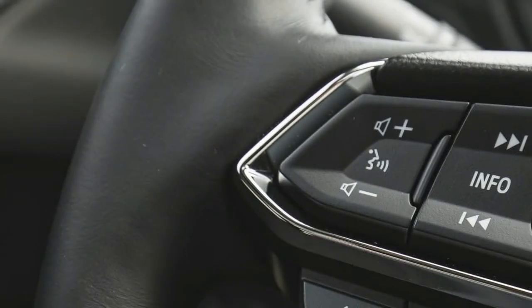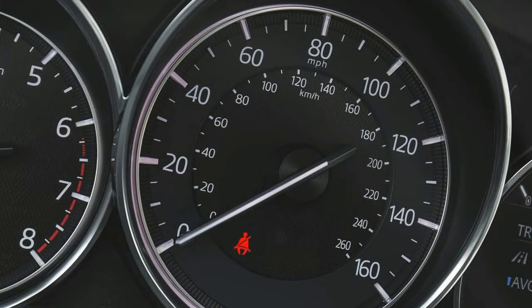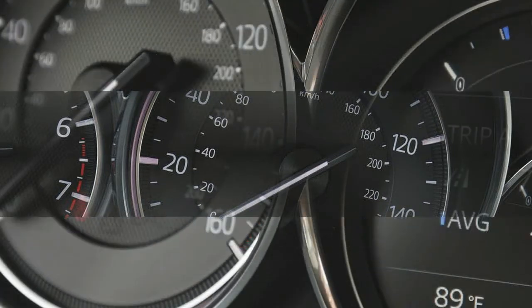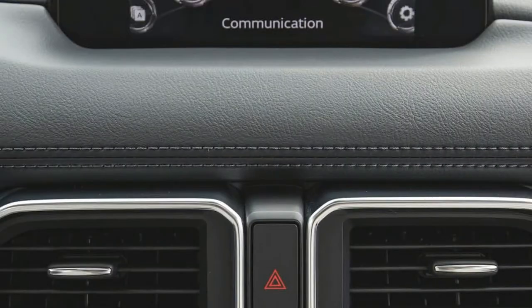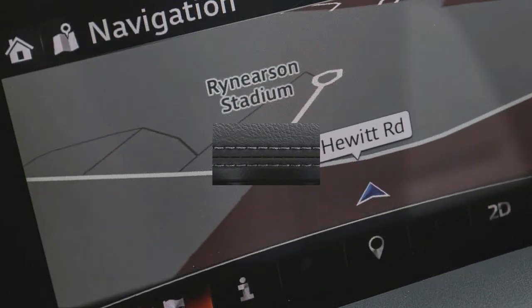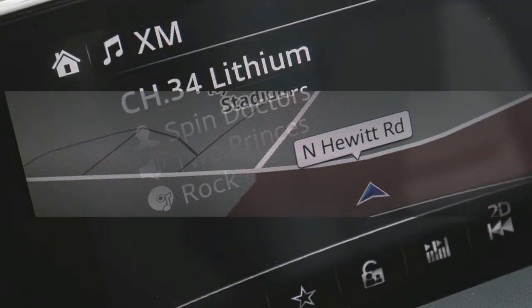EPA fuel economy ratings aren't out for the 2018 CX-5, but it shouldn't differ much from the 2017 model, which is rated at 25/31 miles per gallon city/highway in front-wheel-drive models and 24/30 with all-wheel drive. A diesel-powered version is expected to arrive at some point during the next couple of years.